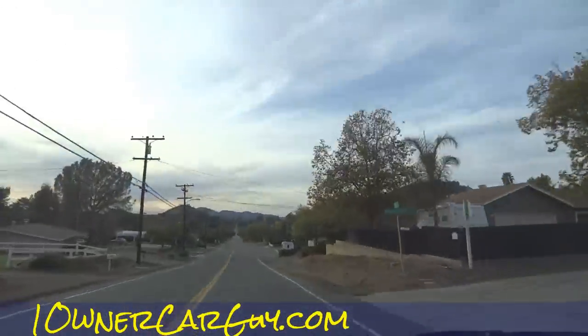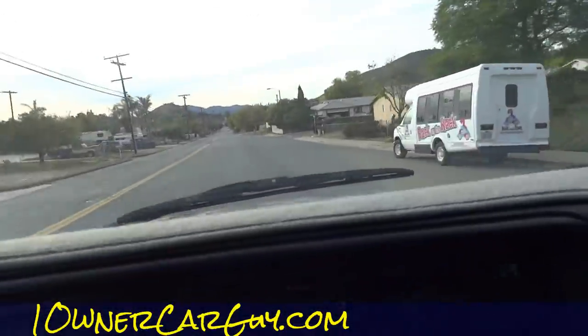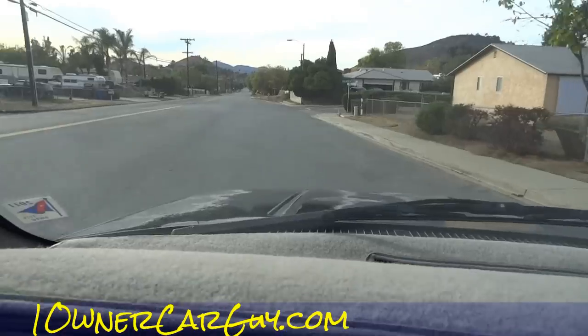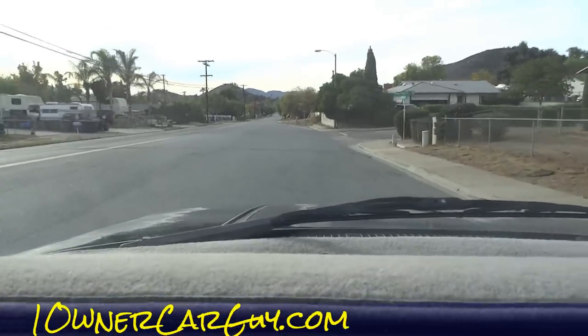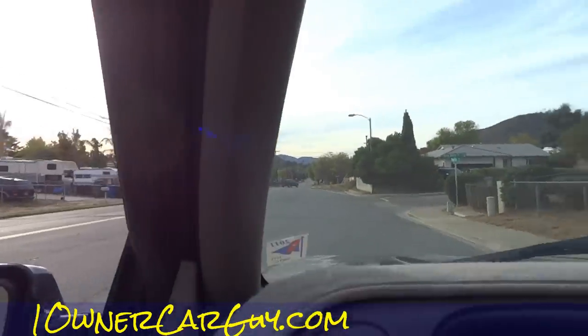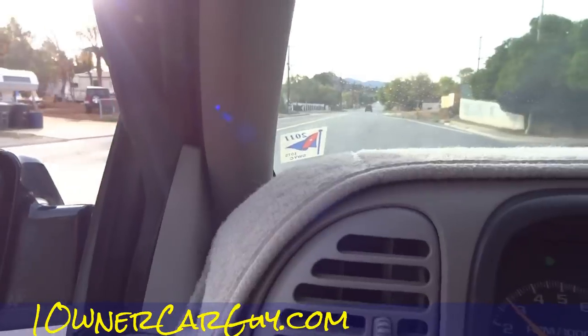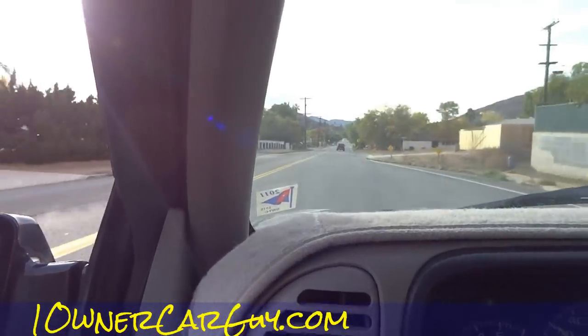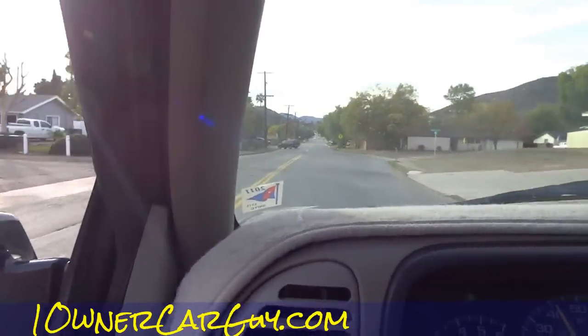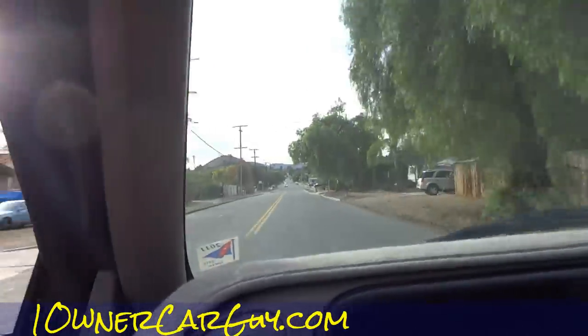I'm gonna show you something here that I really don't think is an issue — I've had them do it like this before. Listen to this. Let me turn this down — hang on. It seems to go just fine.